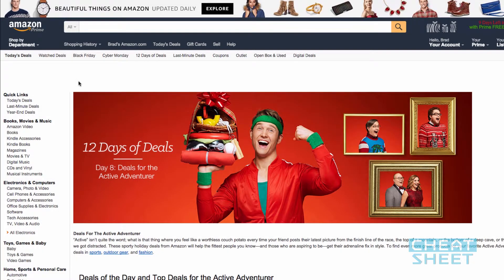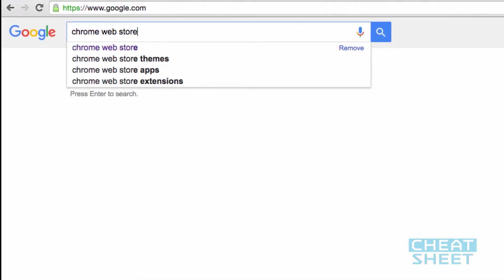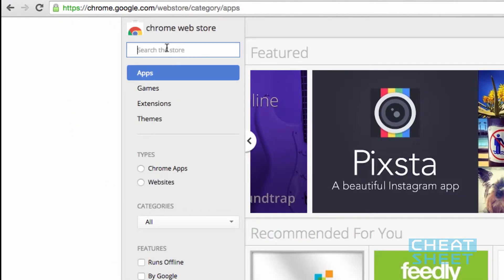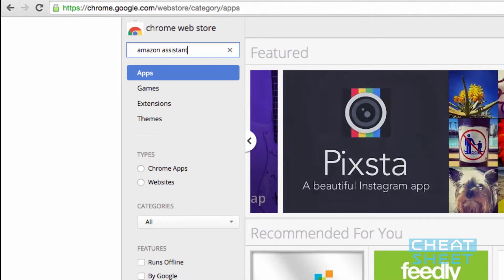By far, my favorite price comparison app comes from Amazon. And honestly, it's not even really an app at all — it's actually a web browser plug-in that you install on your computer. If your favorite web browser is Google Chrome like mine is, you can type Chrome Web Store into the search bar. Then click on the first link, and in the search box at the top, type in Amazon Assistant.